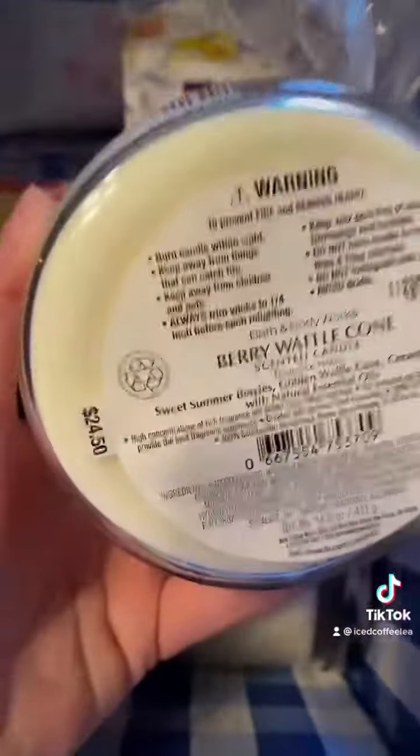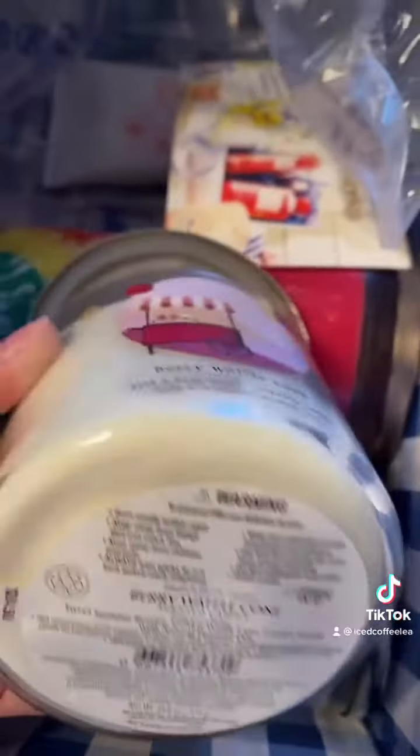Berry Waffle Cone. I need to smell this one. Oh, that smells good too — it smells like a berry pie. This one smells really good. It's berries. Smells yummy.